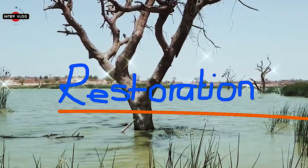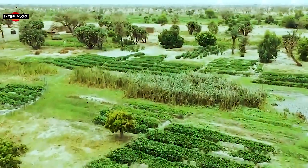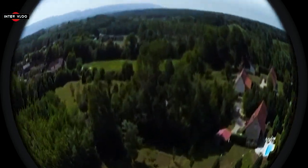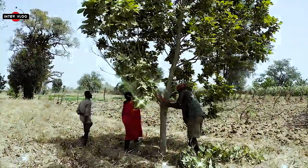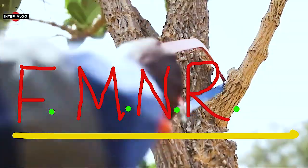Restoring degraded land back to productive use is a huge opportunity for Africa. It brings big social and economic benefits to rural farming communities, helps combat climate change, and brings technology to enhance traditional knowledge. One of the main regenerative initiatives restoring 5 million hectares of land in Niger is farmer-managed natural regeneration, known as FMNR.